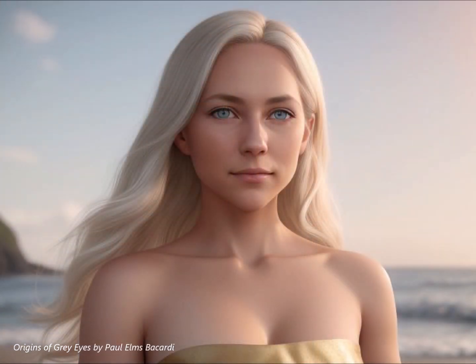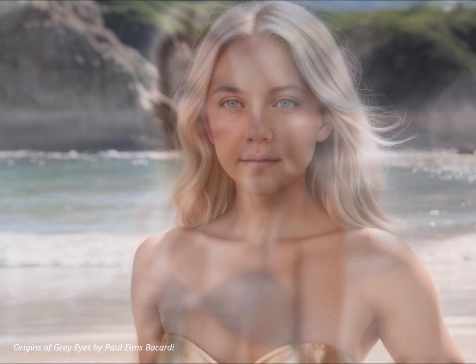I was talking to this woman the other day and she had these eyes — they were just incredible, seriously captivating. Like a stormy sky, but not in a dark way. They had this depth and luminosity that just drew you in. They were gray, and I've always thought gray eyes were so fascinating. So today we're diving into the genetic origins of gray eyes, by Paul Elms Bacardi, to uncover the science behind these really elusive shades.